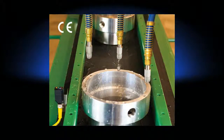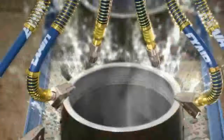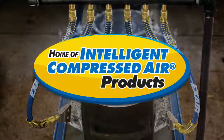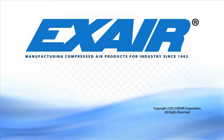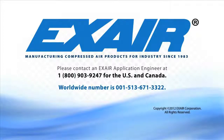X-Air's engineered air nozzles and guns are a simple solution to reduce compressed air consumption, increase money savings, and improve safety within your plant. Air and money savings when compared to open tubes or pipes can be up to eighty percent. Noise levels will be reduced and OSHA compliance can be achieved. Purchase X-Air's engineered air nozzles and safety air guns — intelligent compressed air products built to last. For more information, contact an X-Air application engineer at 1-800-903-9247 for the US and Canada, or worldwide at 513-671-3322.